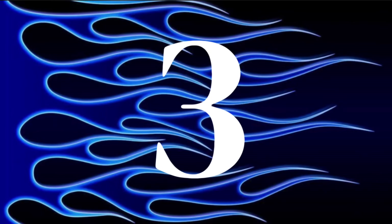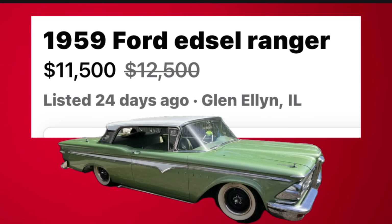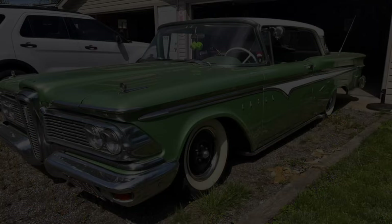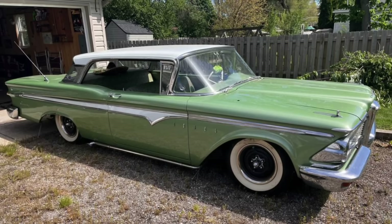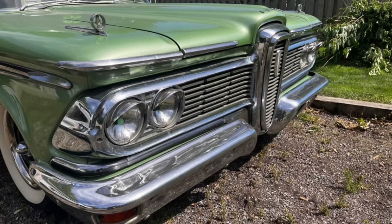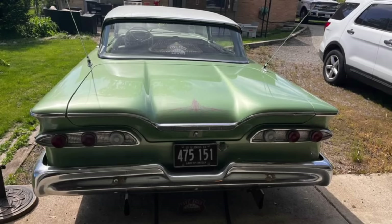Number three: 1959 Ford Edsel Ranger, listed in Glen Ellyn, Illinois, marked down from $12,500 to $11,500. Up for sale is this 1959 Edsel Ranger two-door hardtop that has received a very nice mild custom. It is powered by the original 292 Y-block and Ford-O-Matic transmission and runs and drives great. The engine was rebuilt with a mild cam about seven years ago. Customization includes being lowered and given a tri-power intake.